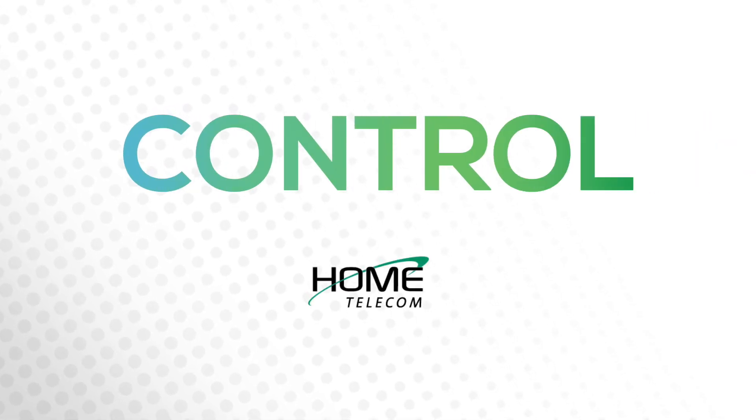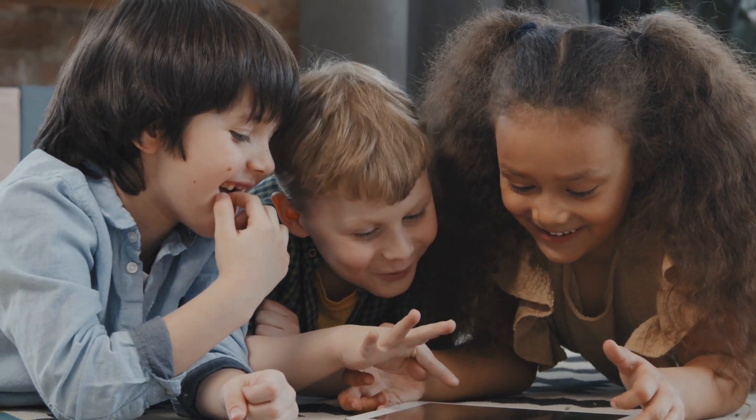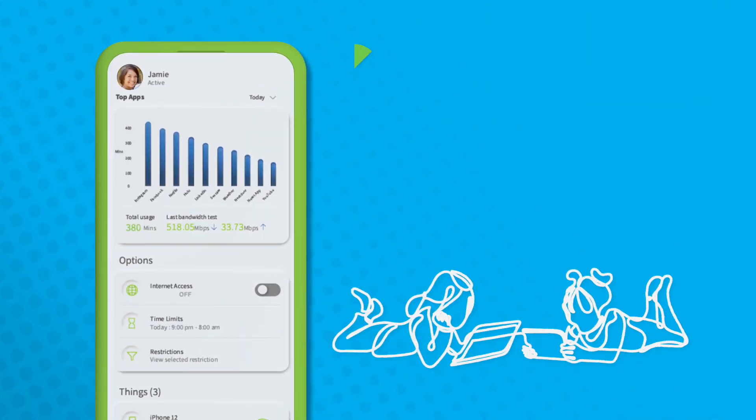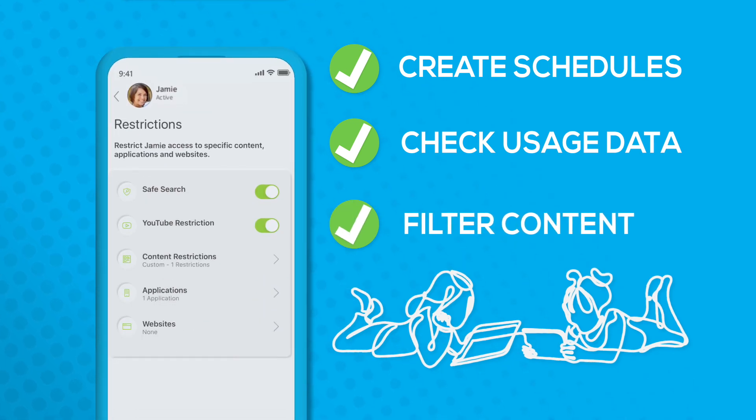With My Wi-Fi Extreme, you can provide a safer internet experience for your kids, based on what you feel is appropriate. With just a few taps, you can create internet schedules, check usage data, and filter out content you don't want them to see — all to create healthy technology habits.